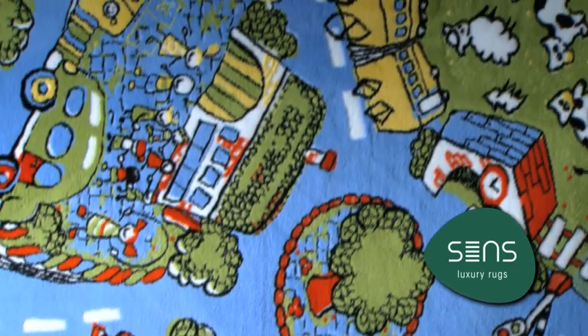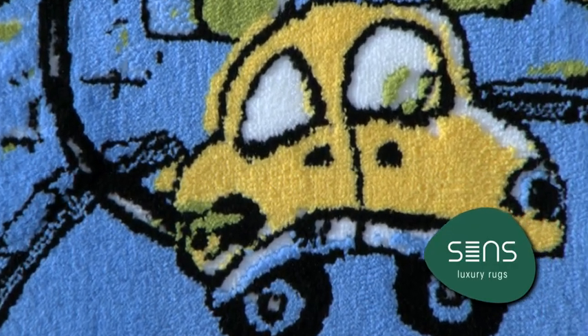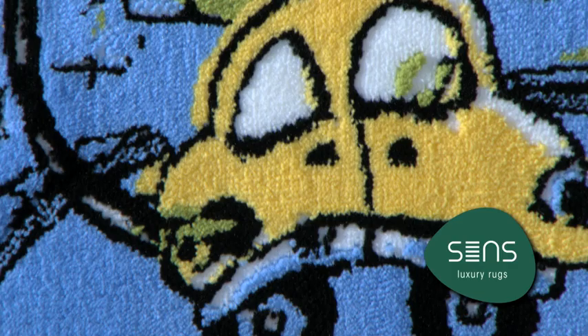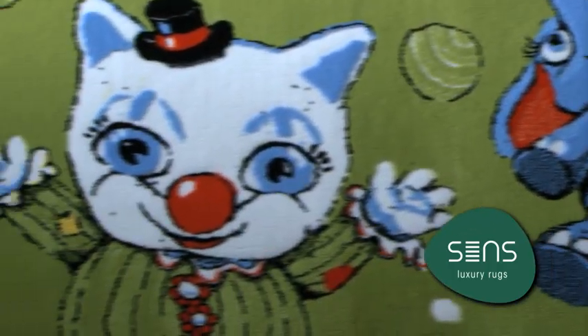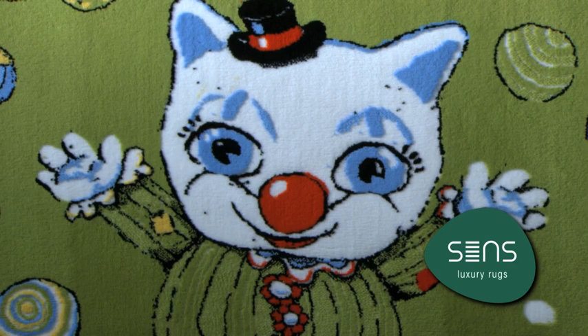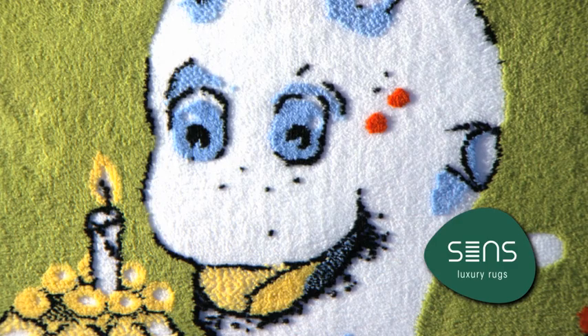The Sorona fibres have a high abrasion resistance, high durability and wearability, and excellent colour fastness. The pile is crush resistant and will continue to look fresh and new. SENSE rugs have a very high density of up to 1,500,000 points per square metre.